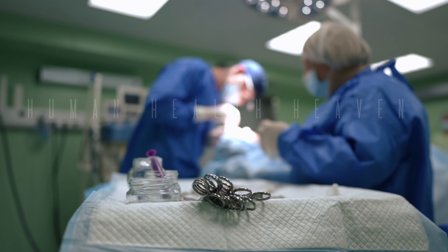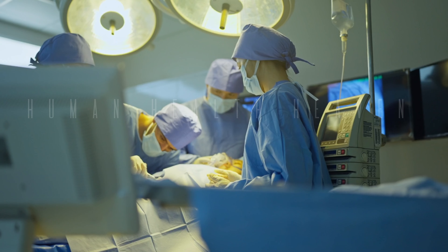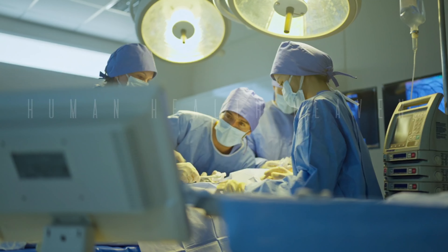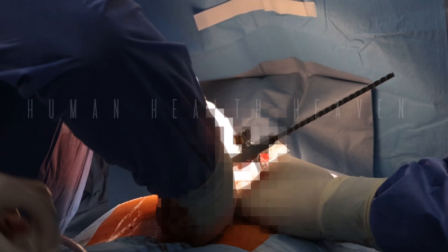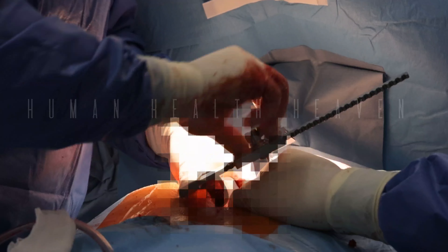Myth: laser lithotripsy is extremely painful. Fact: the procedure is performed under general anesthesia, so you won't feel any pain during the surgery. You may experience some discomfort after the procedure, but this can be managed with pain medication.